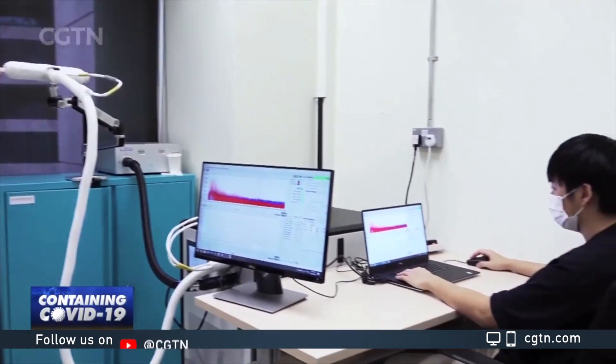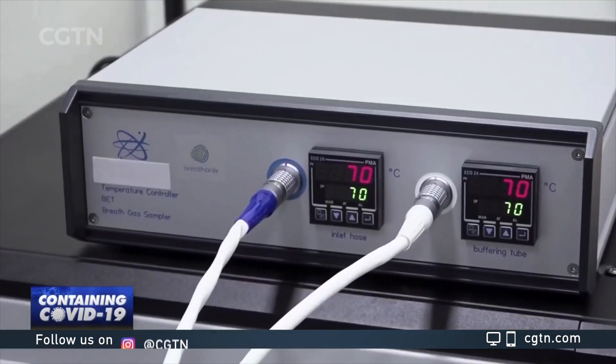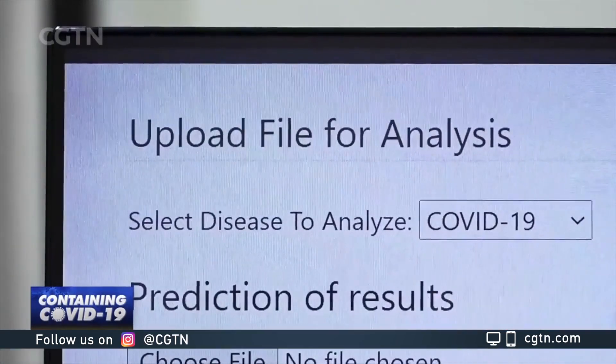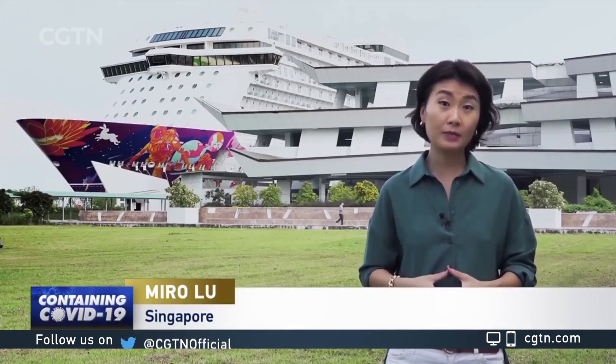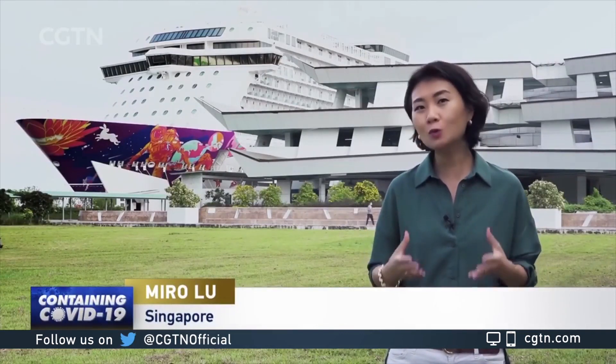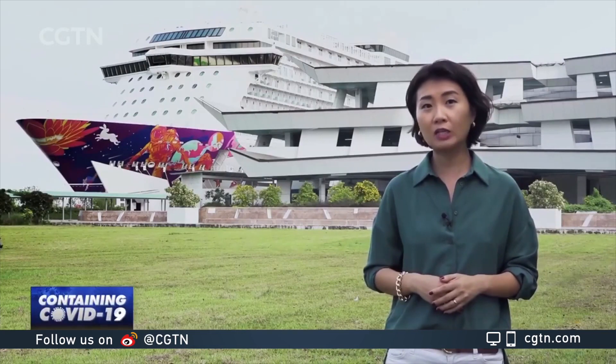It is now working with the medical authorities to expand the trial and hopes to get regulatory approval for commercialization by the first quarter of next year. Screening tools such as the antigen and breath test will complement the PCR swab test, which is still considered the gold standard for COVID diagnosis. The success of rapid testing will be crucial as Singapore gradually opens its borders and slowly resumes more economic activities.